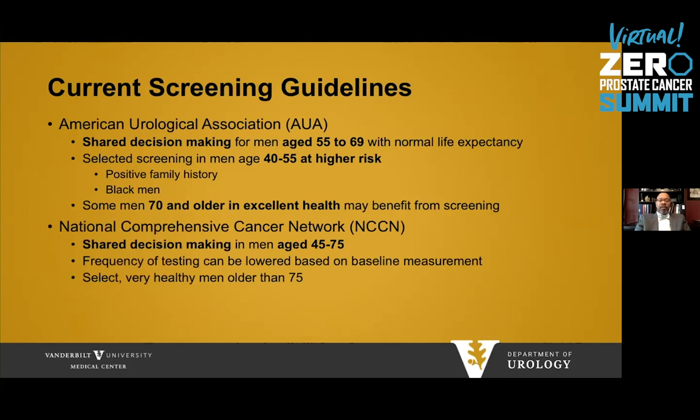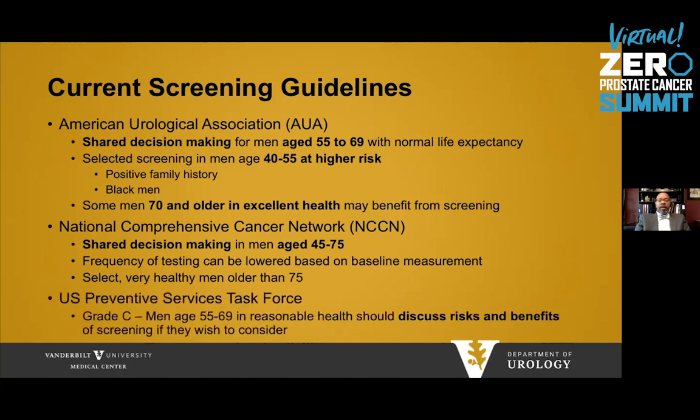The National Comprehensive Cancer Network, or NCCN, also discusses shared decision-making, beginning in men aged 45 up to age 75. They state that frequency of testing can be lengthened based on baseline measurements, up to two years or longer between measurements. The United States Preventive Services Task Force gives prostate cancer screening a grade of C, meaning that men ages 55 to 69 in reasonable health should discuss the risks and benefits of screening if they wish to consider it.